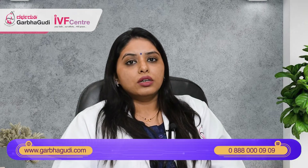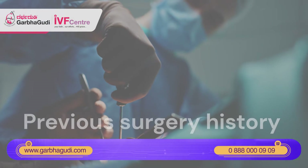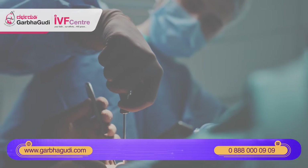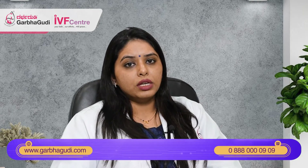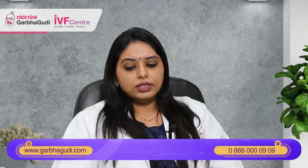Third, if the patient has a history of previous pelvic infections — especially genital tuberculosis — that has affected the endometrial lining, this will definitely cause a thin or scarred endometrium. Fourth, previous surgeries that have breached the endometrium, such as D&C or repeated curettage of the uterine cavity, can scar the uterine lining and cause thin endometrium. Also, drugs like oral contraceptive pills or fertility drugs like clomiphene can cause thin endometrium.